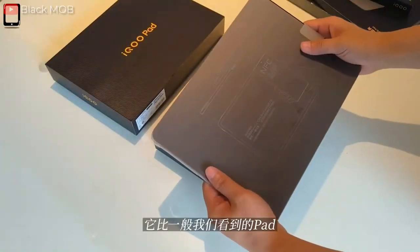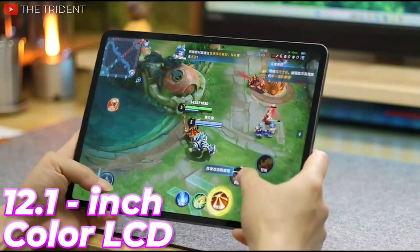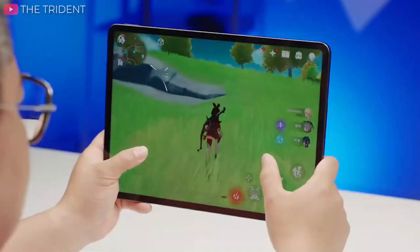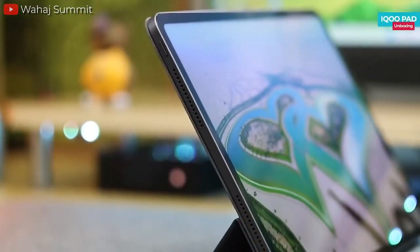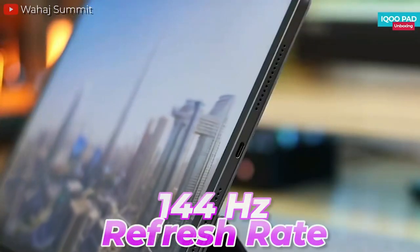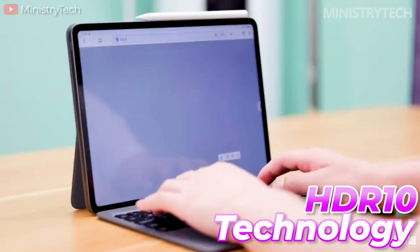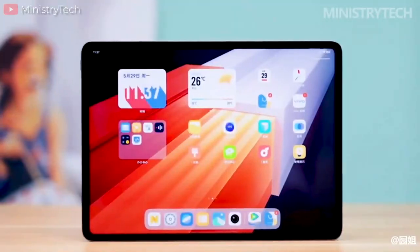However, how will it perform in the tablet market? According to the latest leak from a Chinese digital chat station Weibo, the IQOO Pad will boast a stunning 12.1-inch color LCD with a resolution of 1968 by 2800 pixels, delivering crisp and vibrant images. The upcoming tablet is expected to feature a 144Hz refresh rate to ensure smooth transitions and fluid animations, as well as HDR10 technology to enhance color accuracy and contrast, making it ideal for multimedia consumption and gaming enthusiasts.